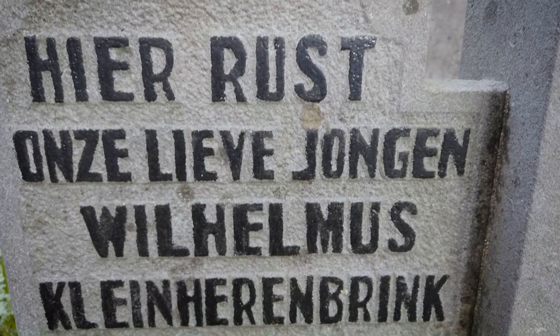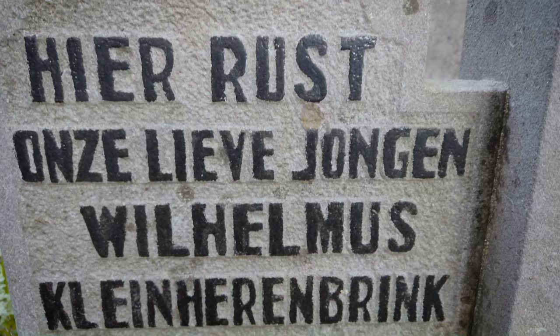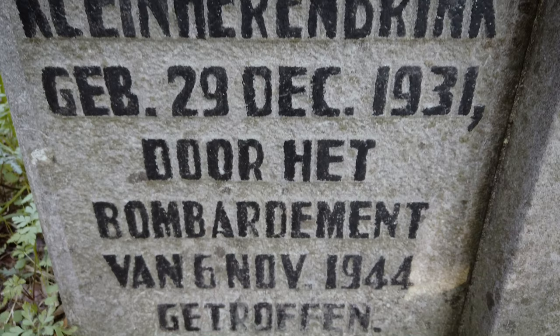Next to their grave is that of Wilhelmus Klein-Herenbrink, who was only 13 years old when he died during the bombing of November of 1944.